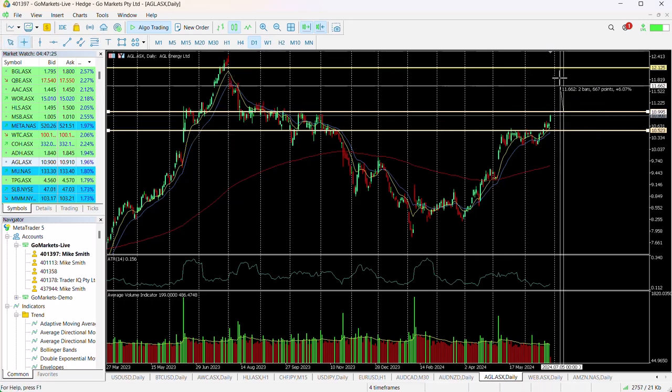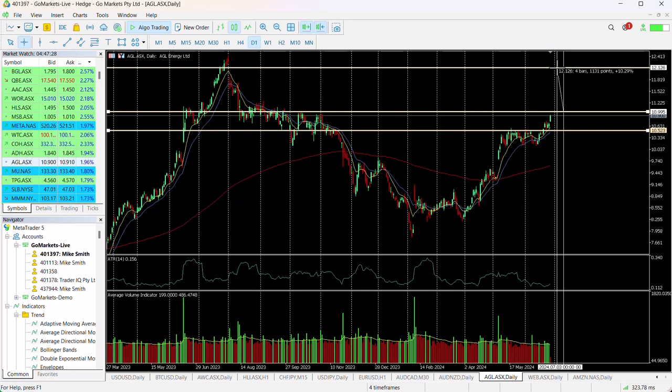If we breach that, that's a nice uptick of around about 10%. With the push to decarbonisation, AGL are in a prime place to benefit, with many renewable energy services within its portfolio. So we think this is a good medium-term potential stock to consider. In the short term, any move over $11 could be interesting.